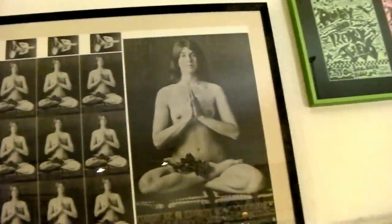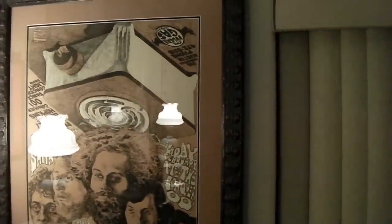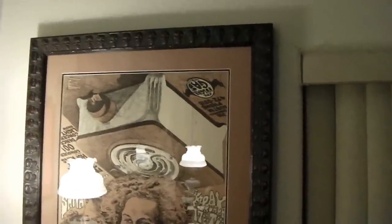I call her the Country Joe and the Fish yoga broad. Here's another Shiva's Vulcan — look at this frame I put on it. It's an expensive frame, double matted, dead mint, acid-washed, acid-mint frame. Big poster.